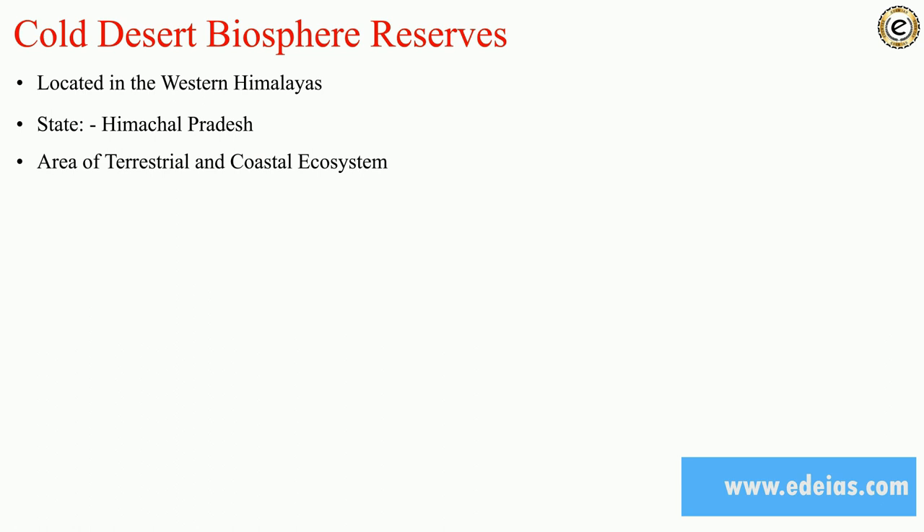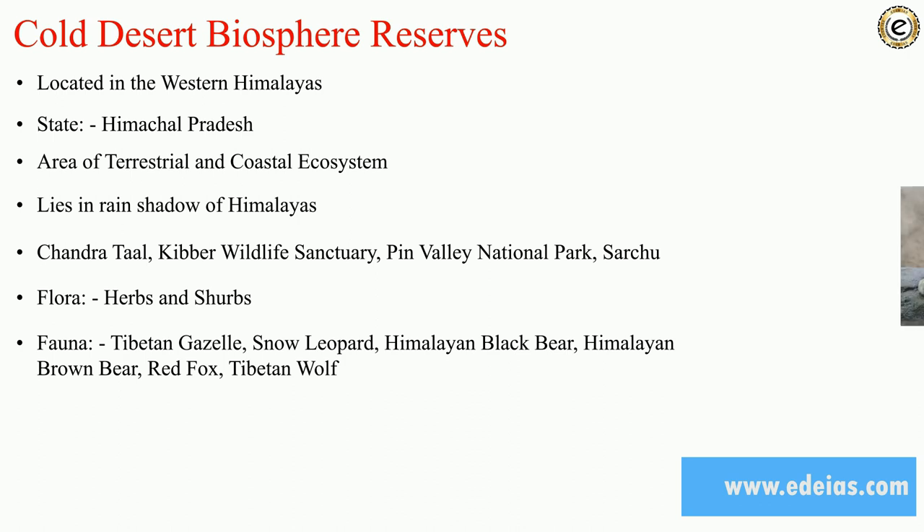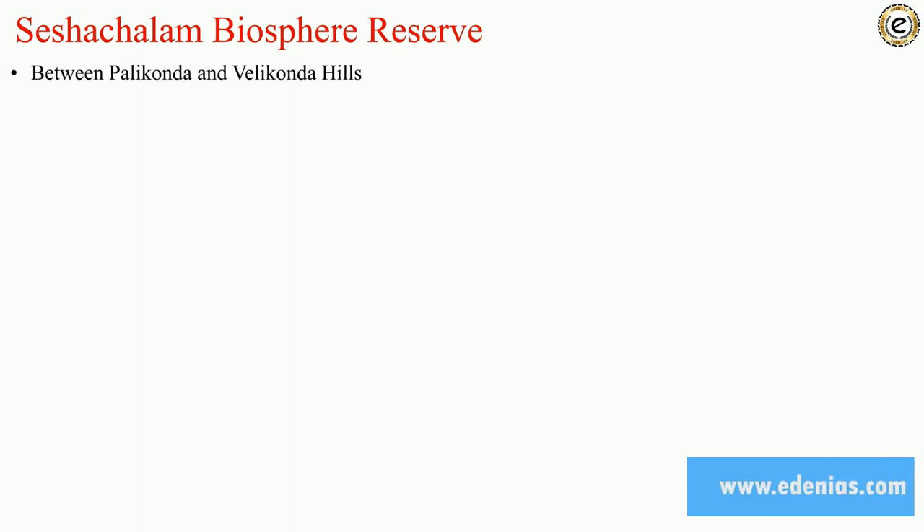Cold Desert Biosphere Reserve is located in the western Himalayas in the state of Himachal Pradesh. It is an area of terrestrial and coastal ecosystem lying in the rain shadow of the Himalayas. Protected areas include Kaza, Chandratal, Kibber Wildlife Sanctuary, and Pin Valley National Park. Flora found here is herbs and shrubs. Fauna includes Tibetan gazelle, snow leopard, Himalayan black bear, Himalayan brown bear, red fox, and Tibetan wolf.